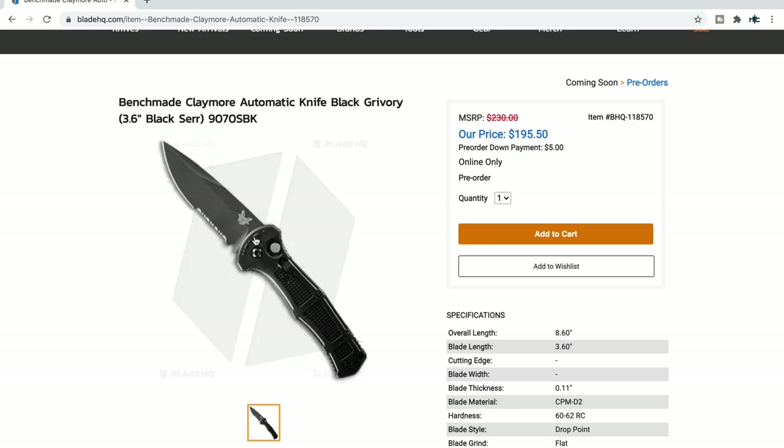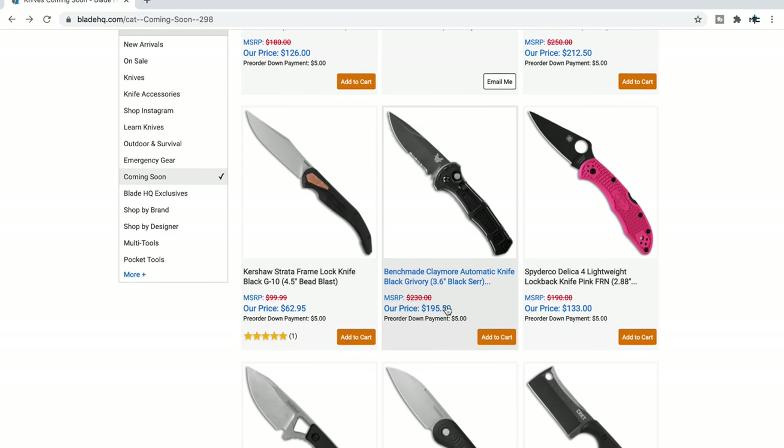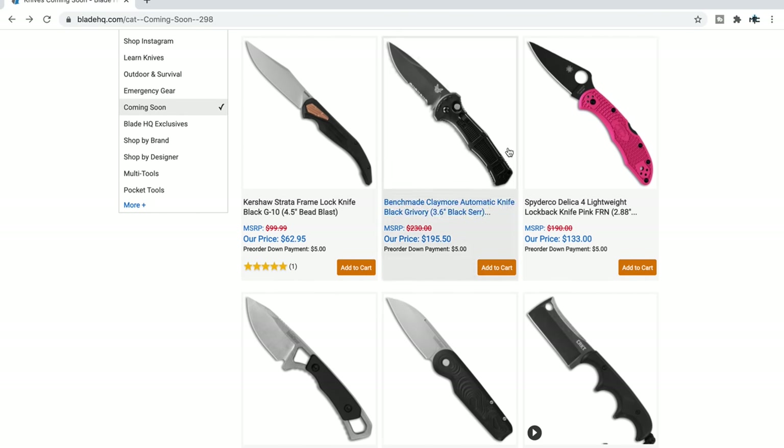The Claymore looks interesting — this is an automatic at 8.6 inches overall. I'm going to guess it's pretty lightweight considering the scales are Grivory. It kind of reminds me of Benchmade's old AFO2 in terms of blade profile. It's not a little guy — not by a long shot.